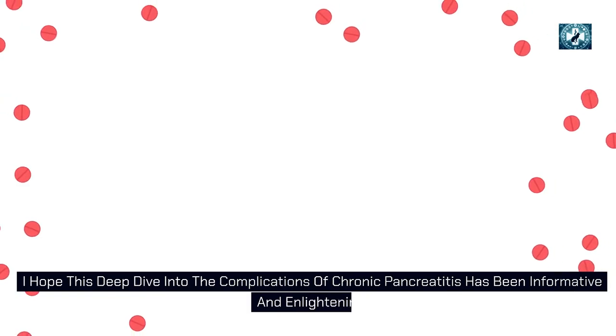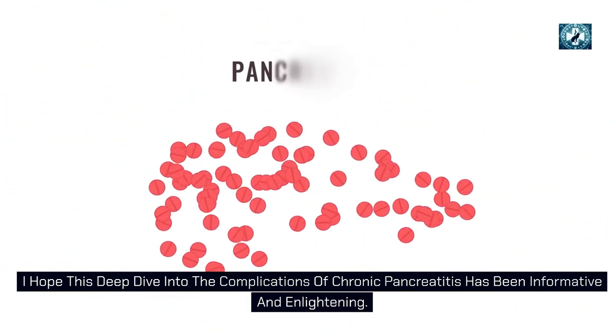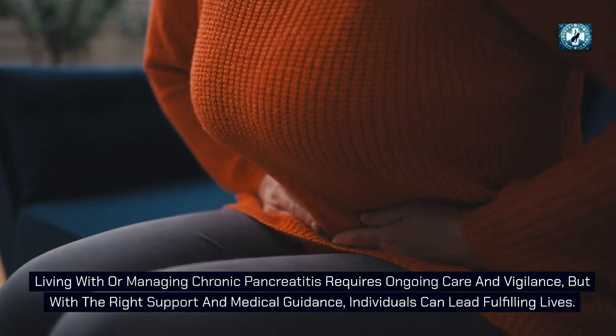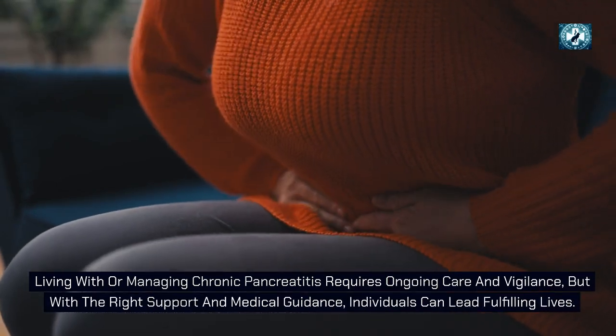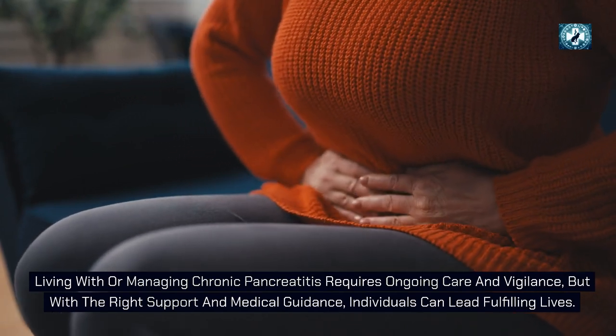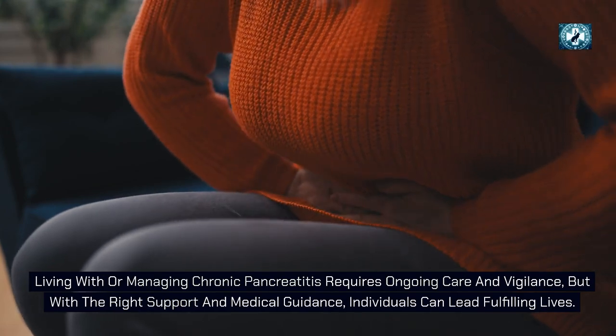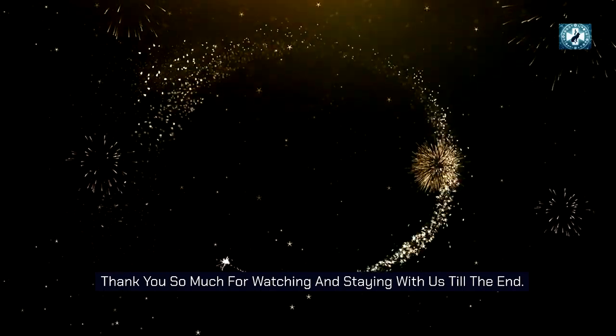Living with or managing chronic pancreatitis requires ongoing care and vigilance, but with the right support and medical guidance, individuals can lead fulfilling lives. Thank you so much for watching and staying with us till the end.